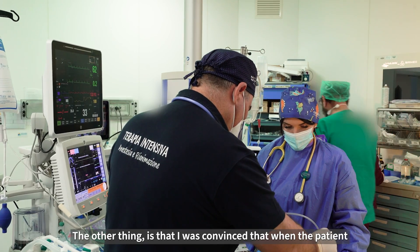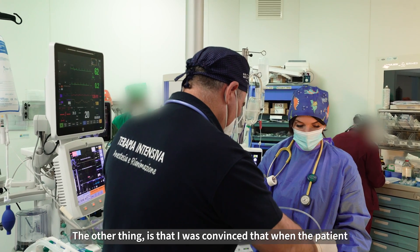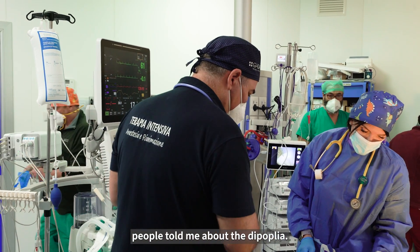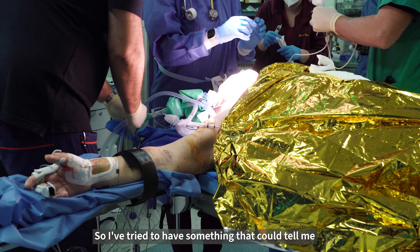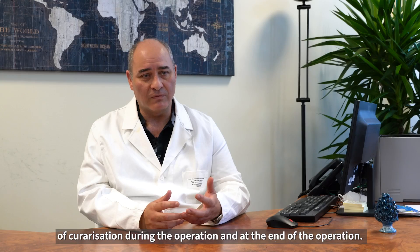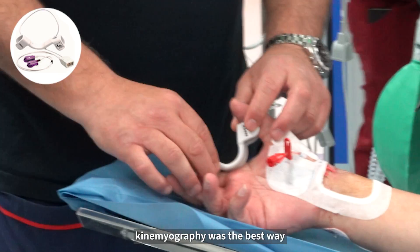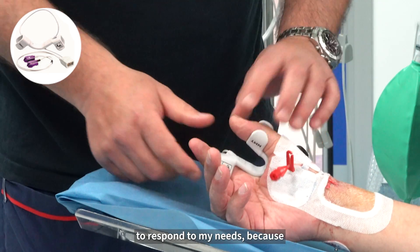The other thing is that I was convinced that when the patient arouses from anesthesia, too many times people told me about diplopia. So I tried to have something that could tell me how my patient was in terms of neuromuscular block during and at the end of the operation. I found that neuromuscular monitoring was the best way to respond to my needs.